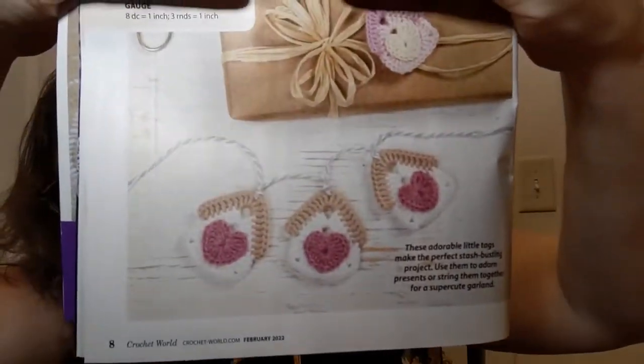Oh, now these are cute — Heart Cottage Tags. This is using a size one super fine, but they say it's easy. I guess it's easy presuming you have your eyesight and some really good manual dexterity. They are super cute though. It says right on here: 'These adorable little tags make the perfect stash-busting project — use them to adorn presents or string them together for a super cute garland.' Yeah, I could see that.